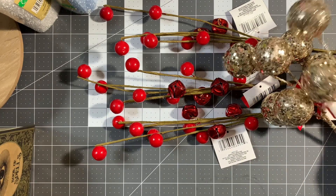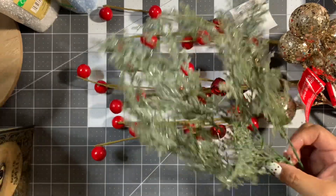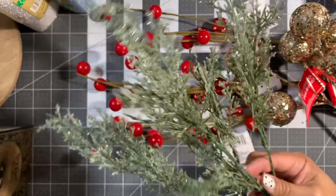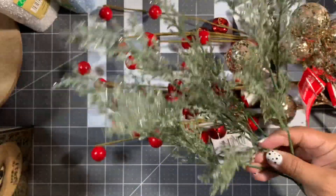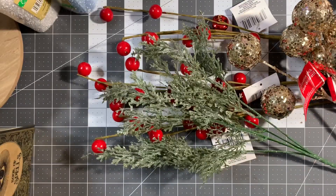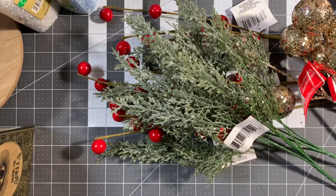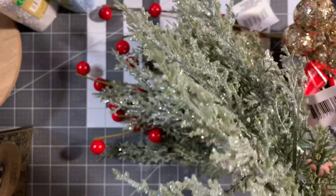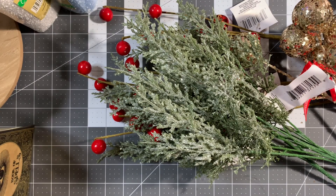They also had some greenery I thought was beautiful — frosted greenery. These will look so pretty on my tiered tray. I'm still working on getting a big three-tiered tray. I picked up three of them and they're so pretty with the glitter. Yes, you're going to have glitter everywhere, but that's okay.